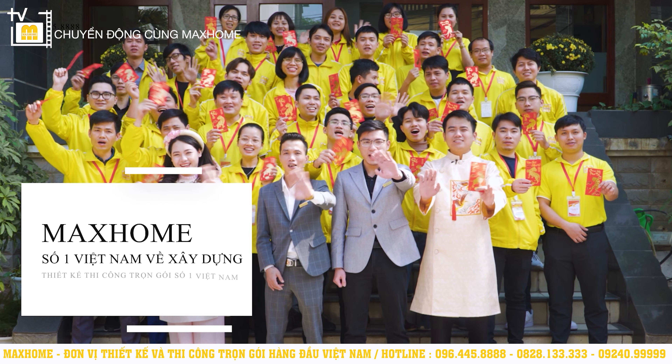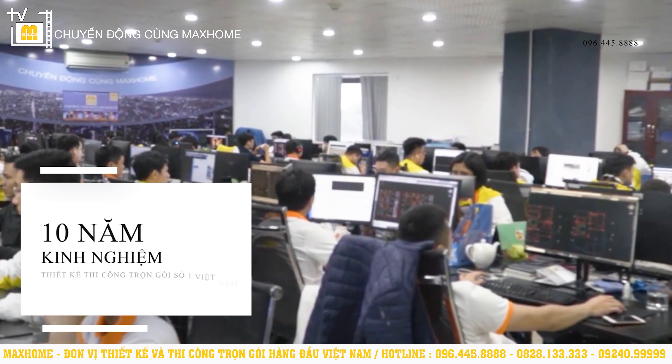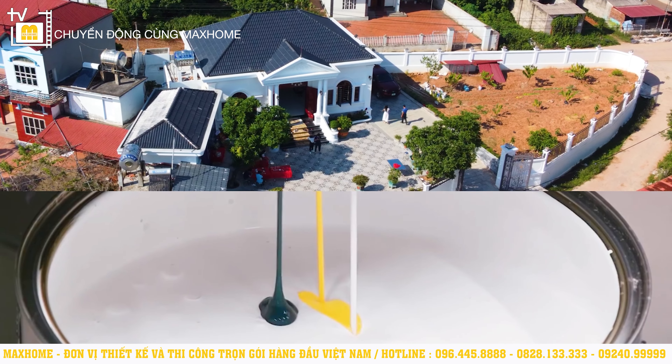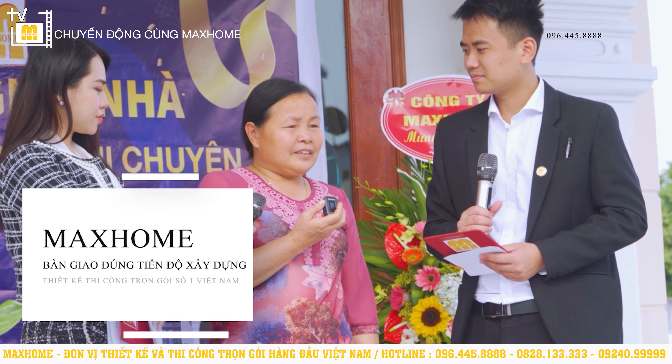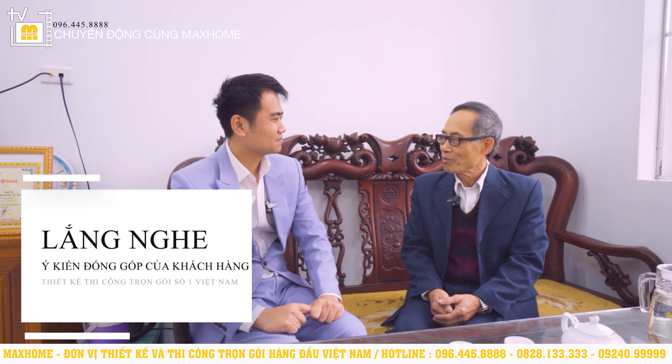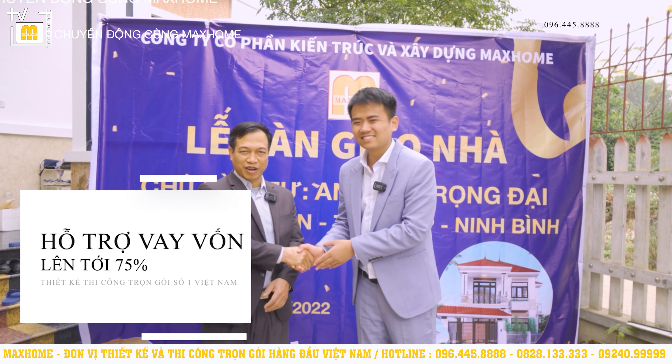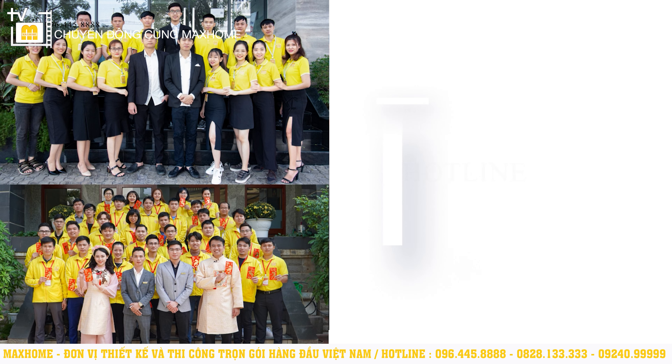Mark Home - hệ thống thiết kế thi công trọn gói số 1 tại Việt Nam. Với hơn 10 năm hình thành và phát triển, Mark Home đã có hơn 40 chi nhánh và nhà phân phối tại khắp các tỉnh thành. Mark Home tiên phong về xây dựng đội ngũ thợ thi công tay nghề cao, giám sát được đào tạo bài bản và chuyên nghiệp. Mark Home là đơn vị duy nhất tự sản xuất nguyên vật liệu cho công trình nên giá thành luôn rẻ và cạnh tranh. Chế độ bảo hành nhà lên tới 15 năm. Mark Home là đơn vị duy nhất tại Việt Nam có các kỹ sư nước ngoài từ Hy Lạp, Italia, Thụy Điển trực tiếp nghiệm thu giám sát công trình. Mark Home đạt giải top 50 thương hiệu nổi tiếng nhất Việt Nam, top thương hiệu so vàng đất Việt, giải nhất cuộc thi thiết kế nhà đẹp toàn quốc. Đơn vị duy nhất hỗ trợ khách hàng vay vốn ngân hàng lên tới 75% tổng giá trị công trình. Liên hệ qua hotline 096 445 8888 hoặc 0828 133 333.